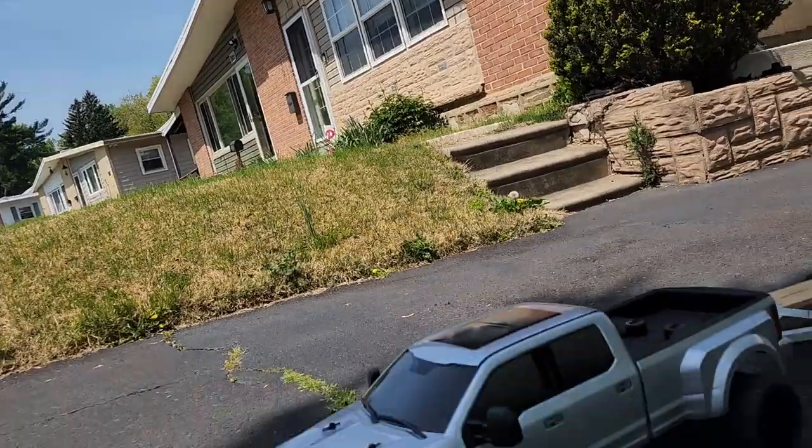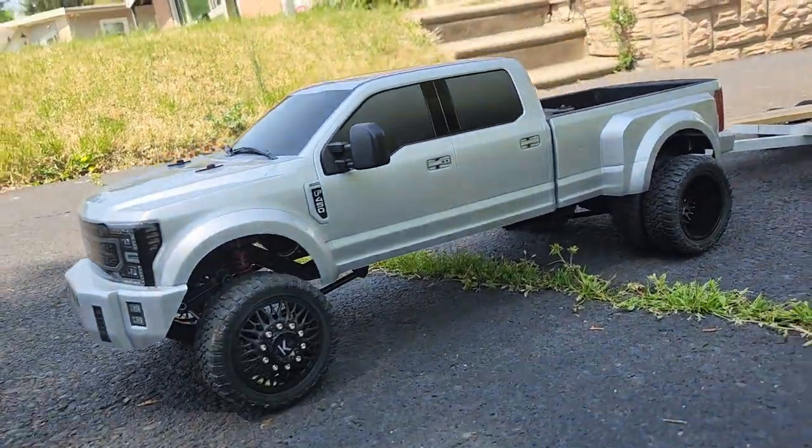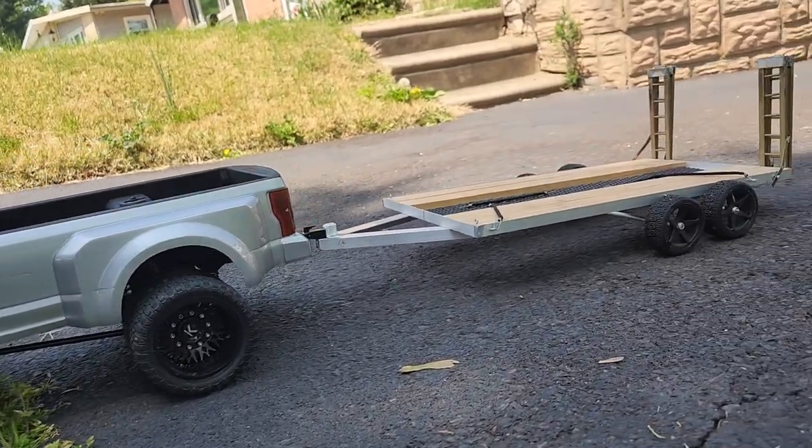What is going on everybody, welcome back to RC Car Garage! Today I am excited because we are going to pick up another car. We got the F450, we got the trailer, and we are going on a little road trip to pick up this car. Let's go!